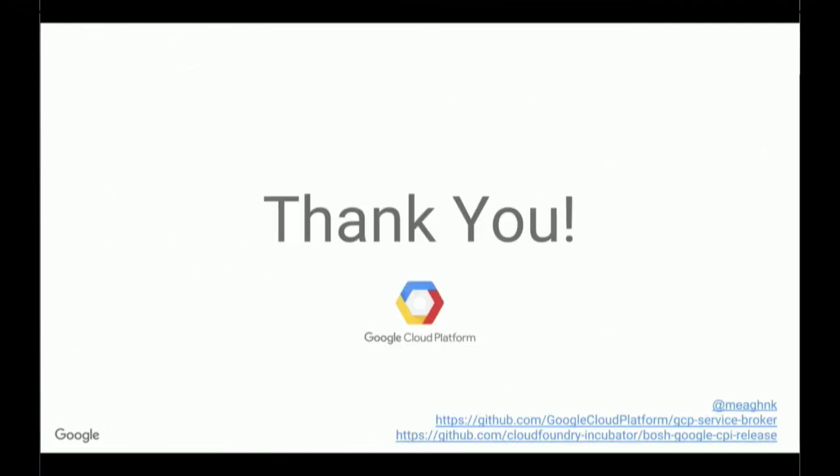I've added some links here to our service broker and BOSH CPI release if you're interested in learning more. And that's it — thanks.